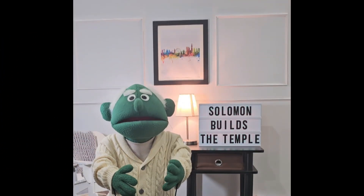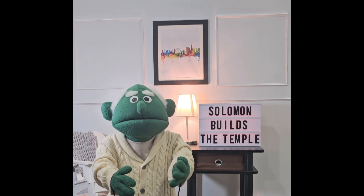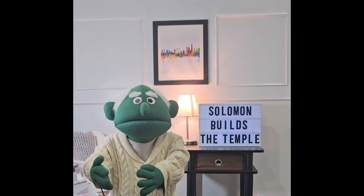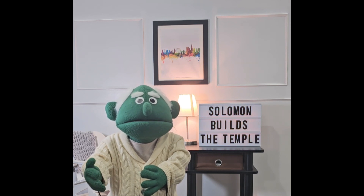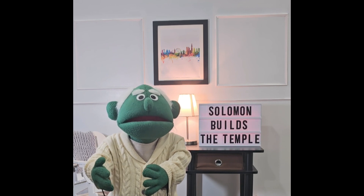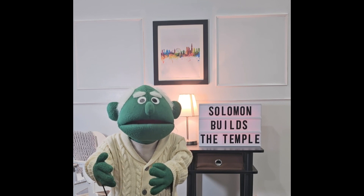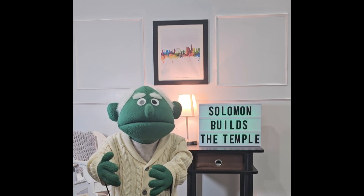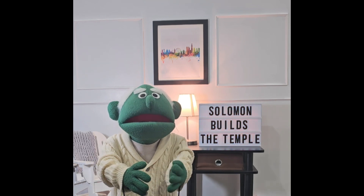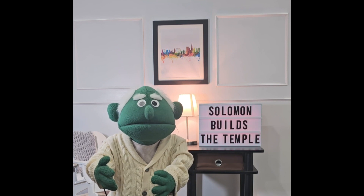In this episode, we saw how Solomon was obedient to God and carried out the construction of the temple. Solomon also fulfilled David's desire to build a temple for God. It is important to always obey God and keep our promises too. God likes it when we are obedient to him and to his word, which is the Bible. Many more things are yet to come for Solomon, but we will see those in the next episodes.